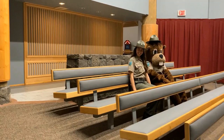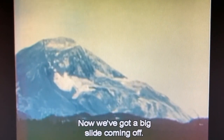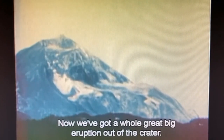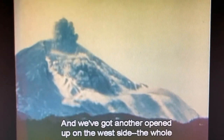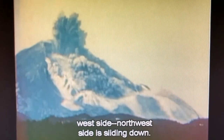You can come and sit with us — it's about to start! I just saw the earthquake. Now we've got an eruption. Now we've got a big slide — the slide is coming off of the west floor. Now we've got a whole big eruption out of the crater, and another opening on the west side. The whole northwest side is sliding down.